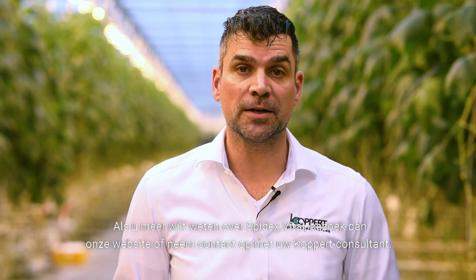If you want to learn more about Spydex Vital, please visit our website or contact your local copper consultant.